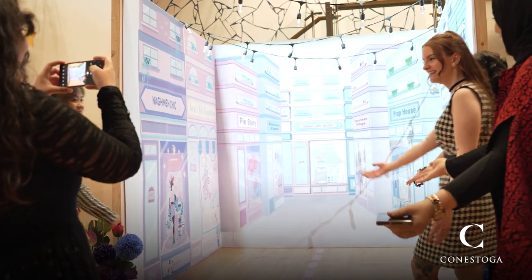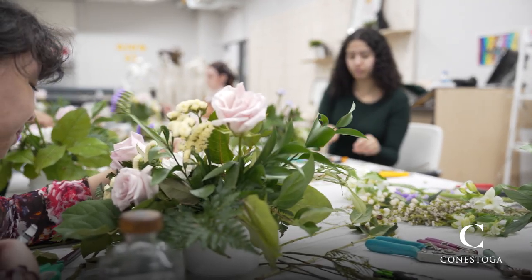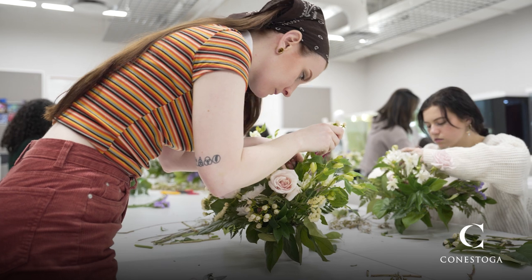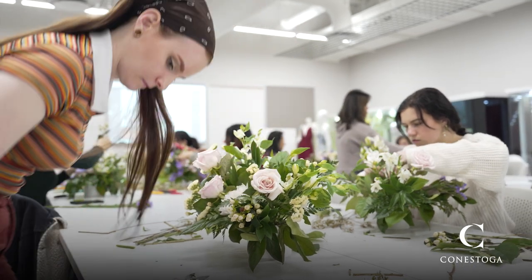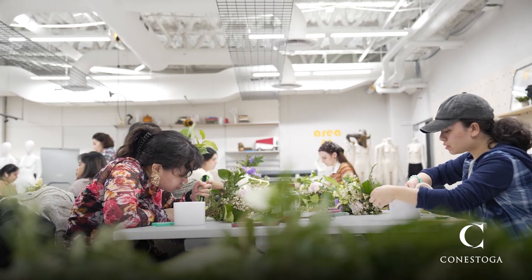The event industry is really big in this area — floral design, prop making, even graphic design, doing signage and things like that. That's huge for our students in this area. So we really like to make sure that they're well-rounded and able to do both sides of the spectrum.